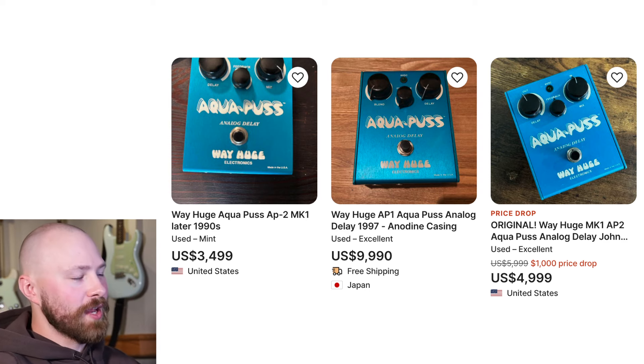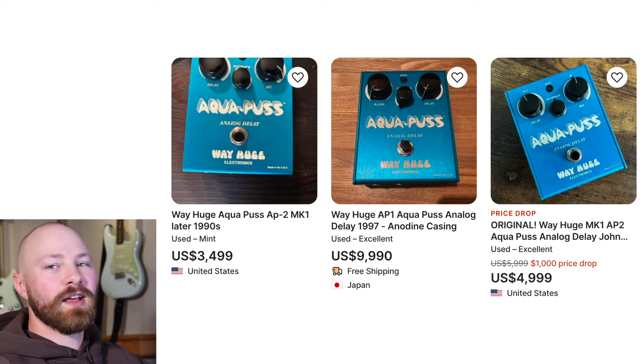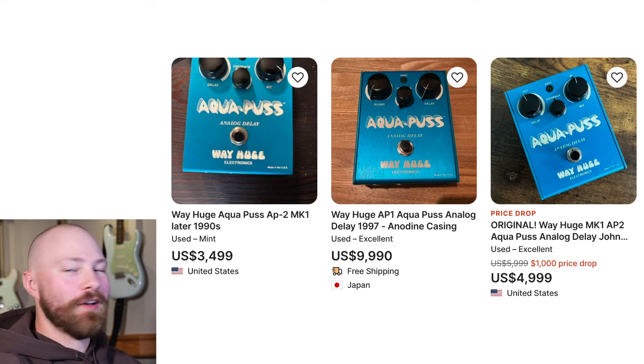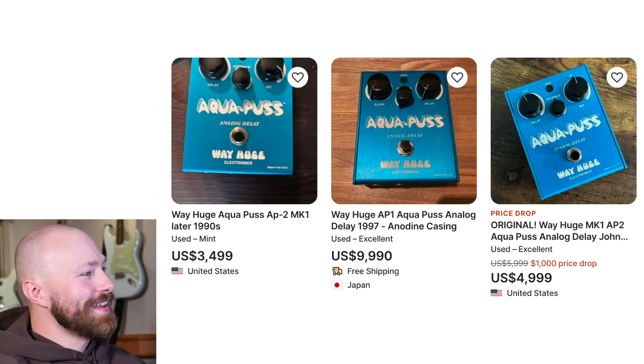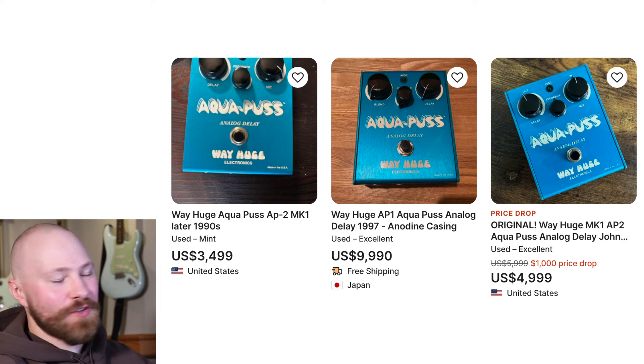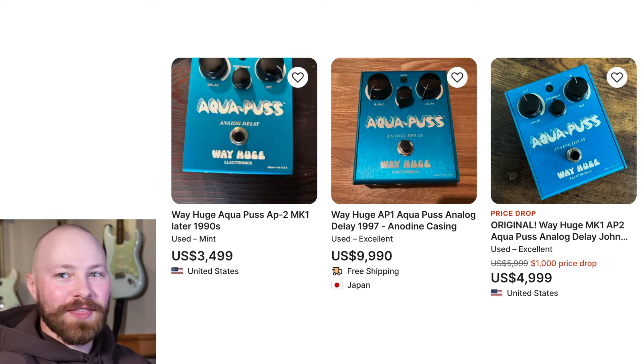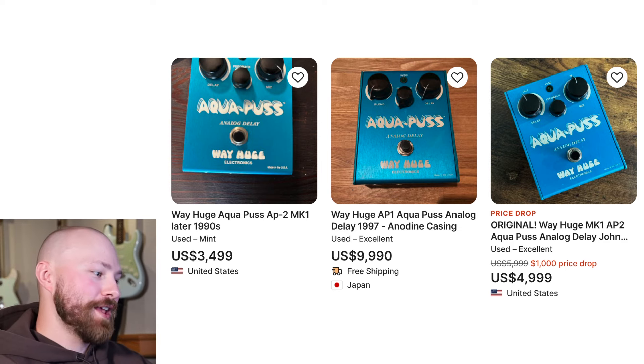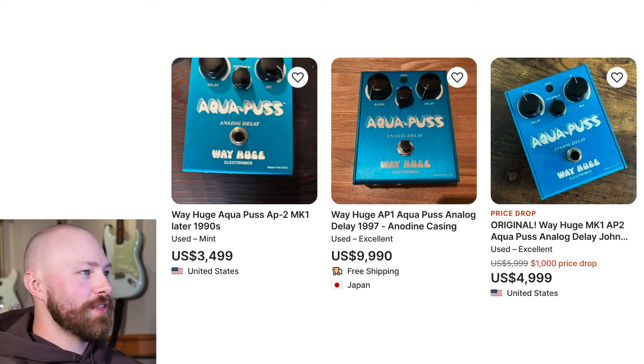I just think this is really unique that we have three of the most unobtainium John Mayer pedals ever sitting on Reverb right now. I never honestly thought I'd see the day, because I could not get one for the life of me for the longest time. But yeah, something I just thought was cool and unique to the gear market right now.